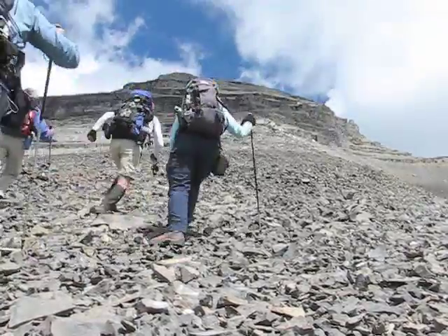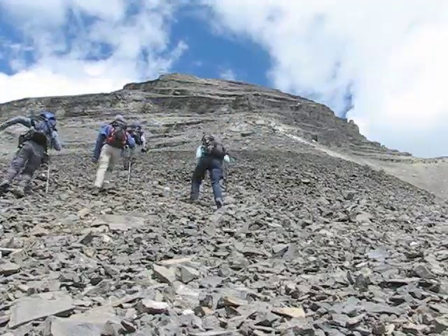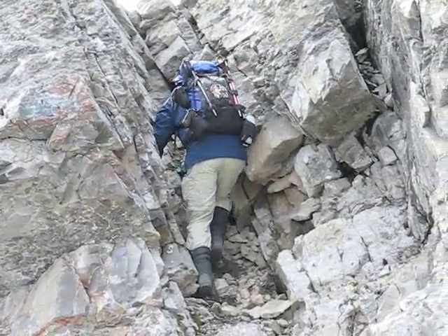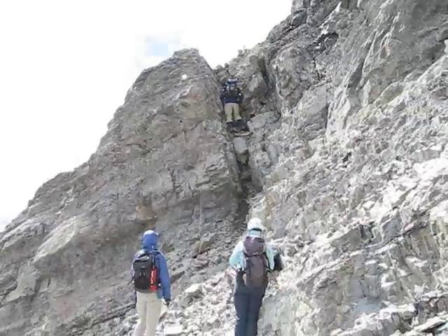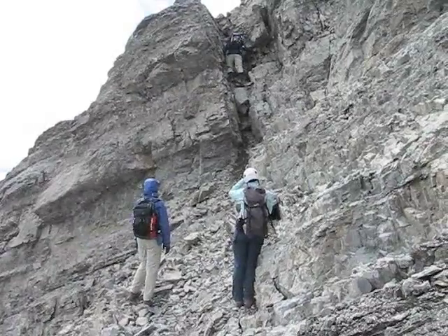Below the cliffs Phil races ahead — we've never seen him move so fast before. Before we reach the summit we have to negotiate this chimney. This clip shows Phil down climbing it on our descent after we summited. From the top of the chimney it's a hike to the summit.